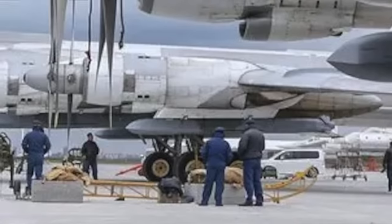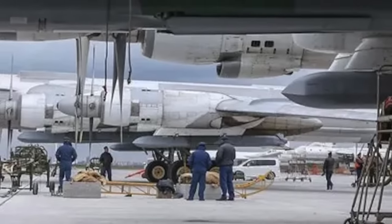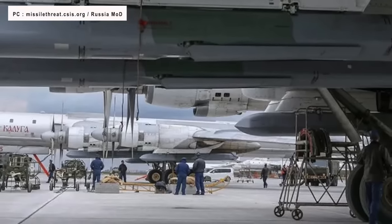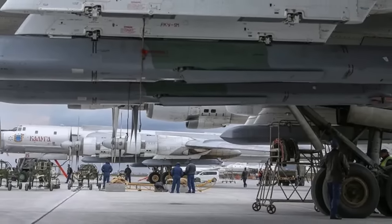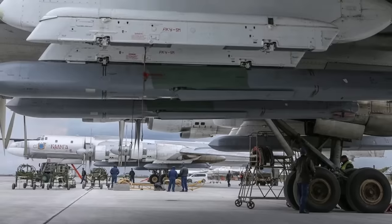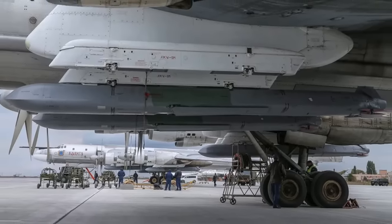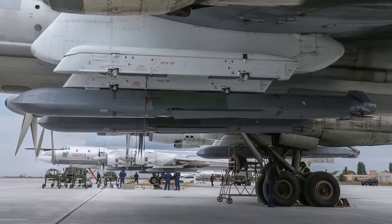The Kh-101 is an ALCM, or air-launched cruise missile. It is 7.45 m in length and 0.51 m in diameter. Though its development was initiated in the 1980s under the Soviet Union, the Kh-101 remains one of Russia's most modern air-launched cruise missiles. The conventionally armed Kh-101, as well as its nuclear-armed variant the Kh-102, are derived from the Kh-55 series missile. The first known combat employment of Kh-101s, which can be launched from Tu-160 Blackjack or Tu-95MS Bear bombers, was in Syria in 2015. It has been extensively used in the current conflict in Ukraine.